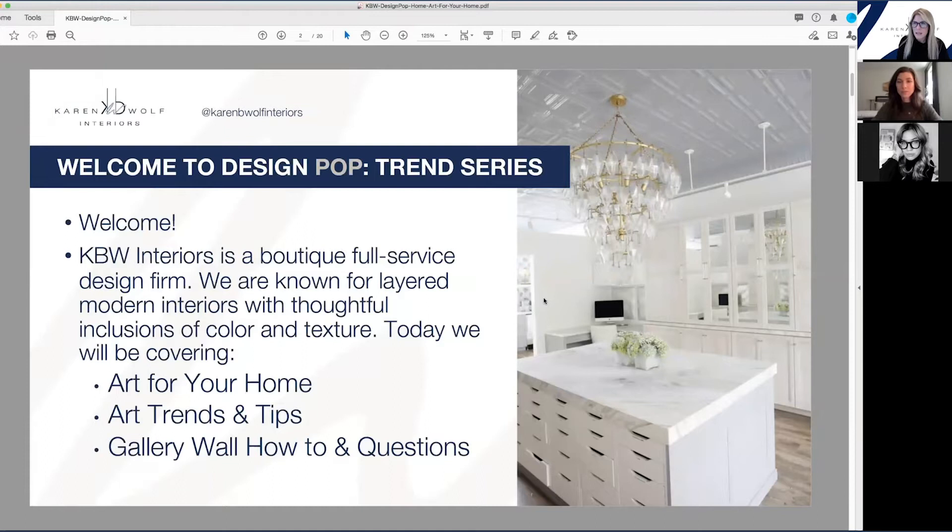I also wanted to mention — why me? Why am I putting this together? I started my career as a trends forecaster about 25 years ago in the home industry, and I've been in and out of that portion of my career for the last 25 years. Since I've started and owned Karen B. Wolf Interiors, my focus has been on bringing fashion-forward and trends-based product into the home, but in a timeless way. I write on that topic and blog on it, and I'm considered an industry voice on consumer design trends.